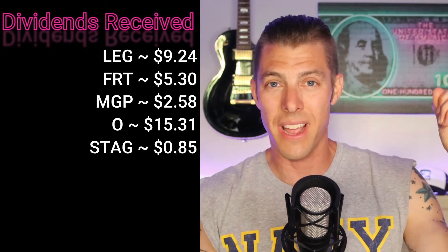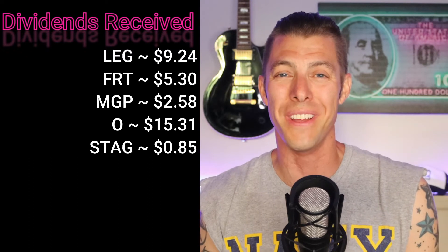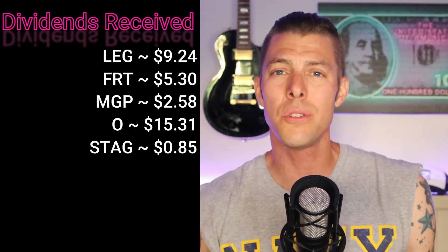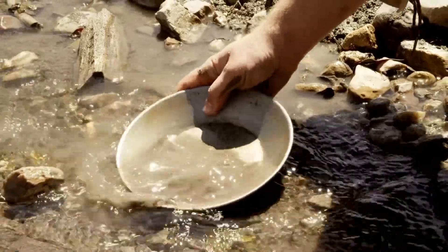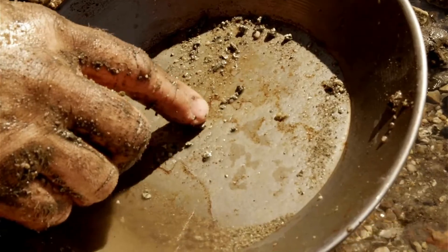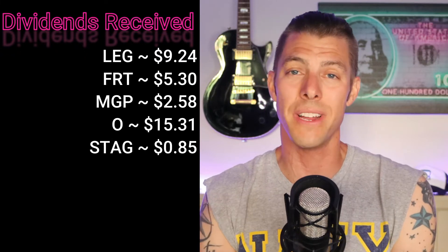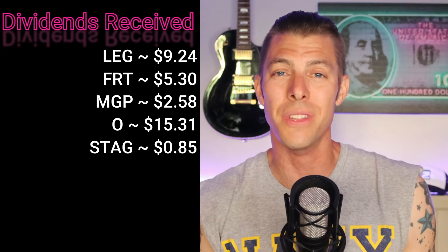STAG is the Single Tenant Acquisition Group — they acquire single tenant properties. Just coming from the Black Hills area, there was a huge gold rush in California in 1849, and then they discovered gold in the Black Hills in the 1860s and 1870s. A lot of people went there, a lot of people lost everything, trying to mine and pan for gold.